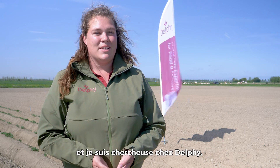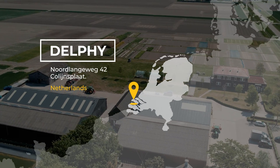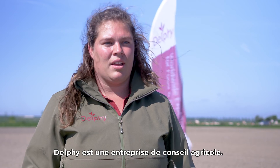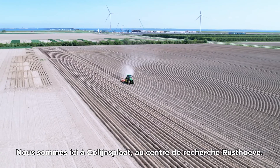My name is Dominique Kamart. I am a researcher at Delphi. Delphi is a company for agriculture advice. We are here in the Collines Plaat Research Center in Rusthoeve.